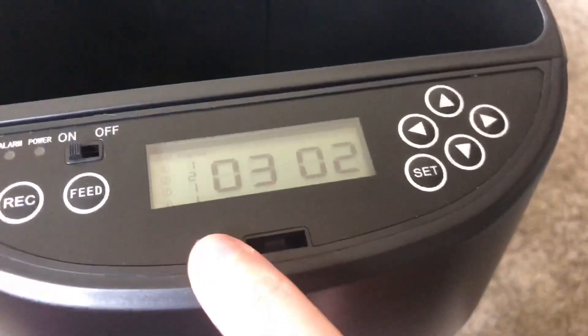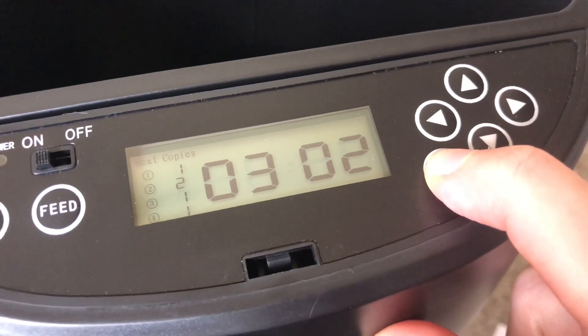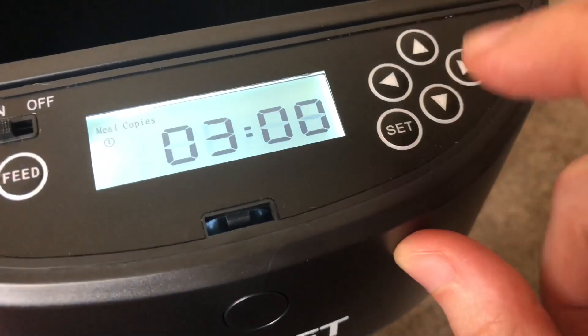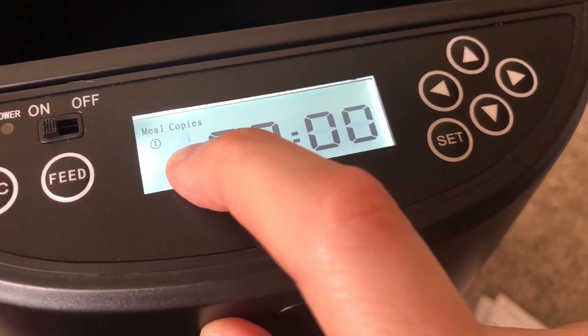So setting this up wasn't too bad, though it was a little complicated. You first have to hold down set and then set the time, which I already did. Once you set the time you hit set, then short time, and then it says meal one and copies.